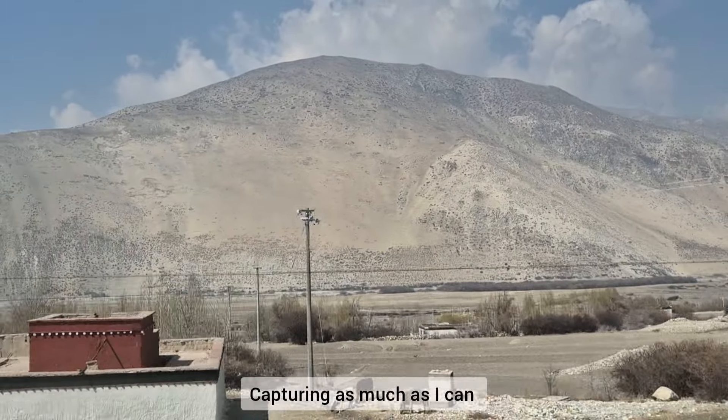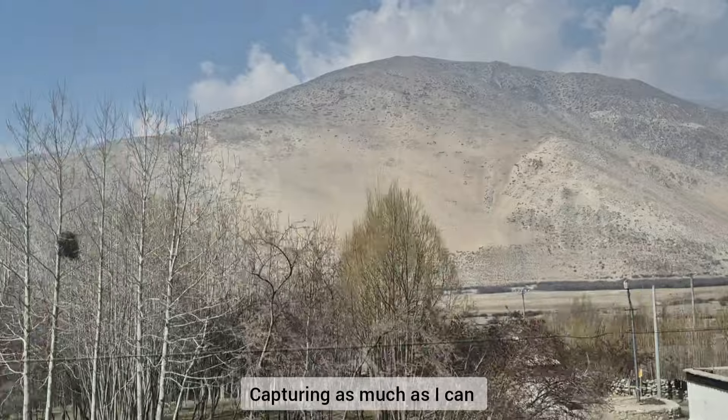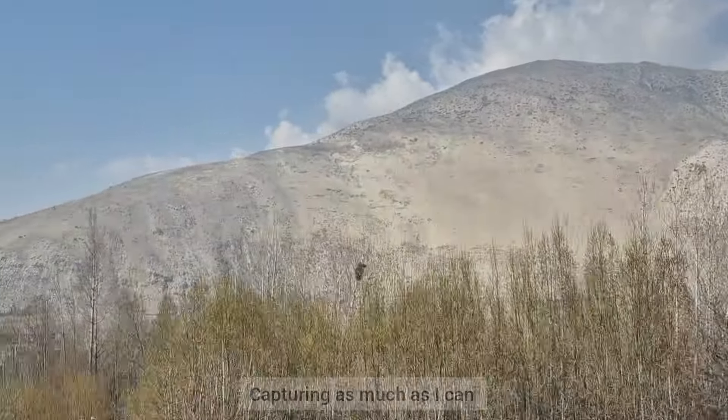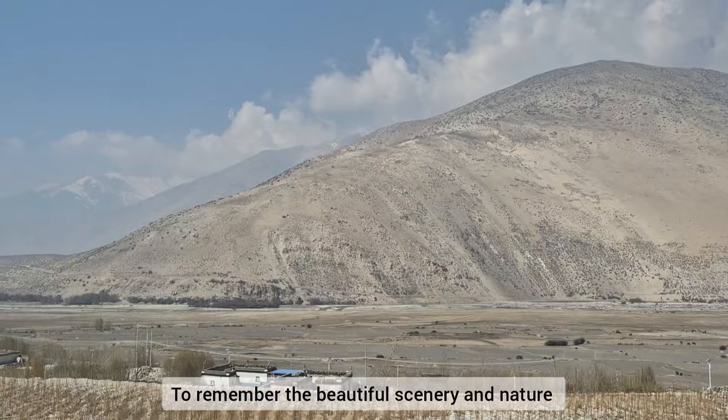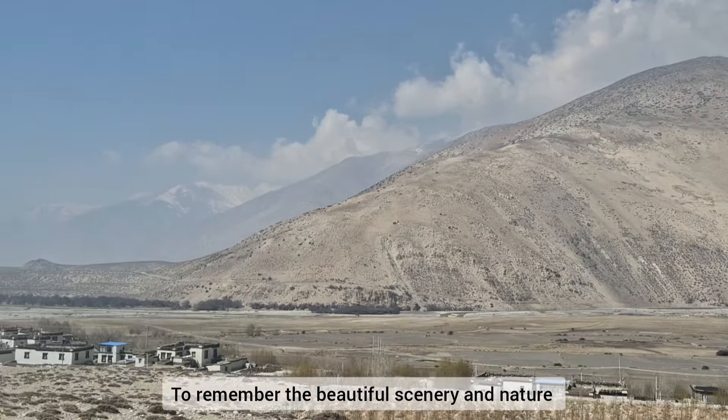Trying to capture as much as I can, to remember the beautiful story, nature, and memories.